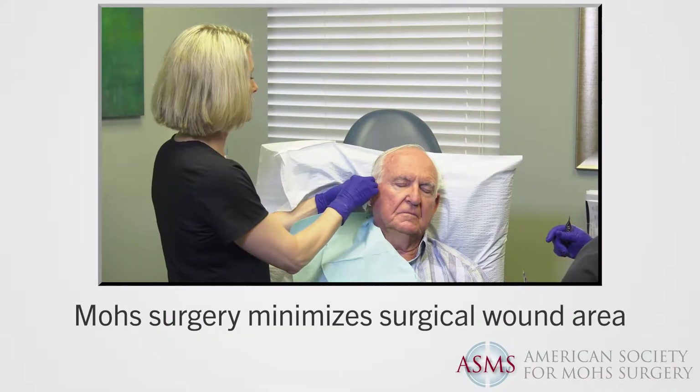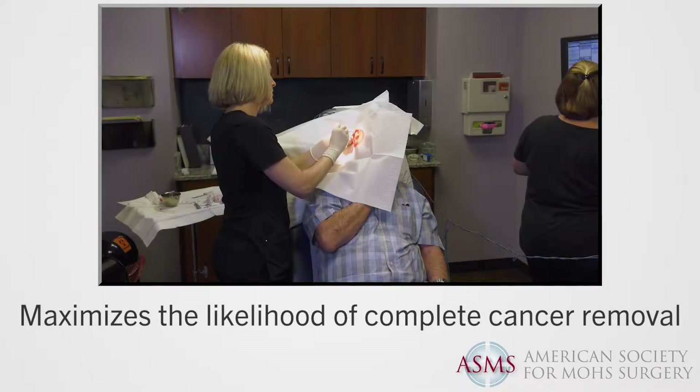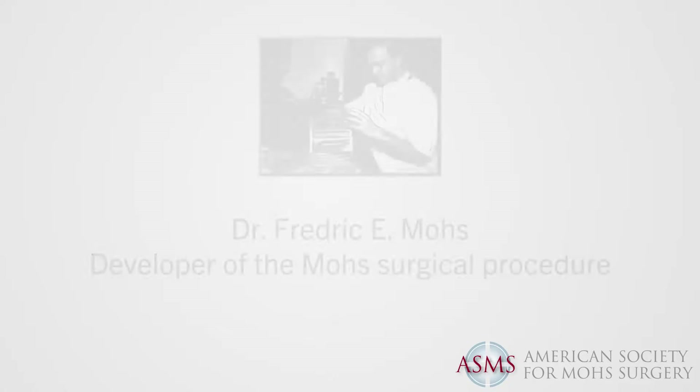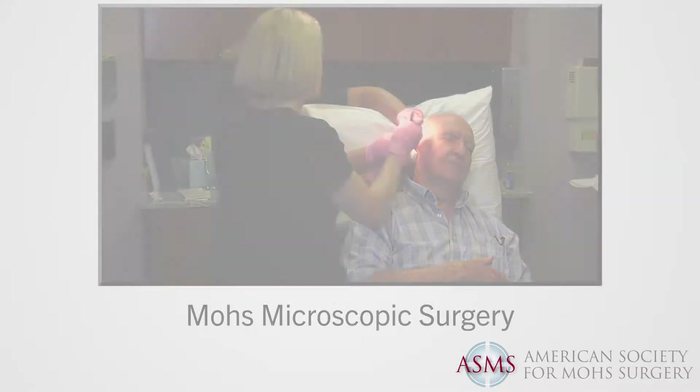Mohs Micrographic Surgery is a state-of-the-art skin cancer surgery that minimizes the surgical wound area while maximizing the likelihood of complete cancer removal, often in a single outpatient visit. Mohs surgery, developed by Dr. Frederick Mohs in the 1930s, is a highly precise technique.